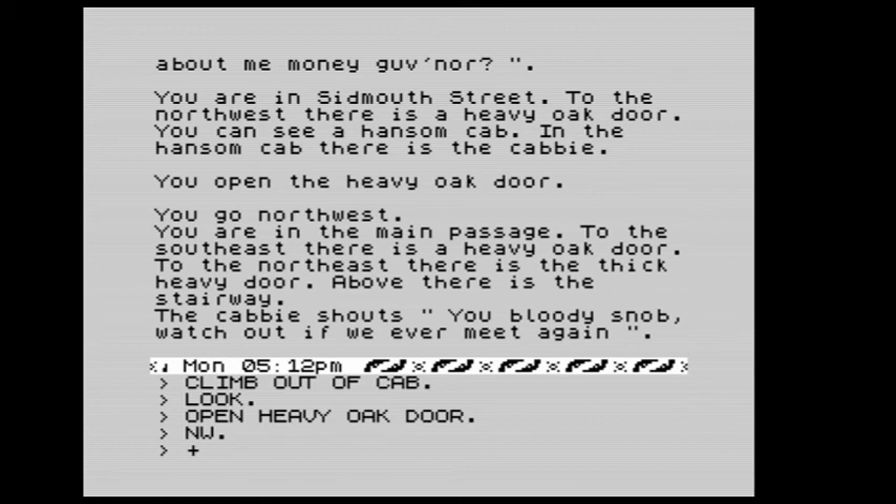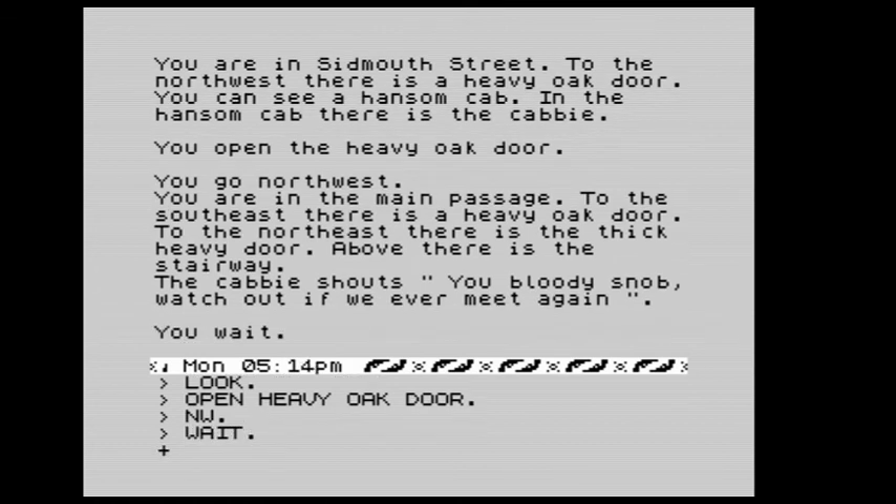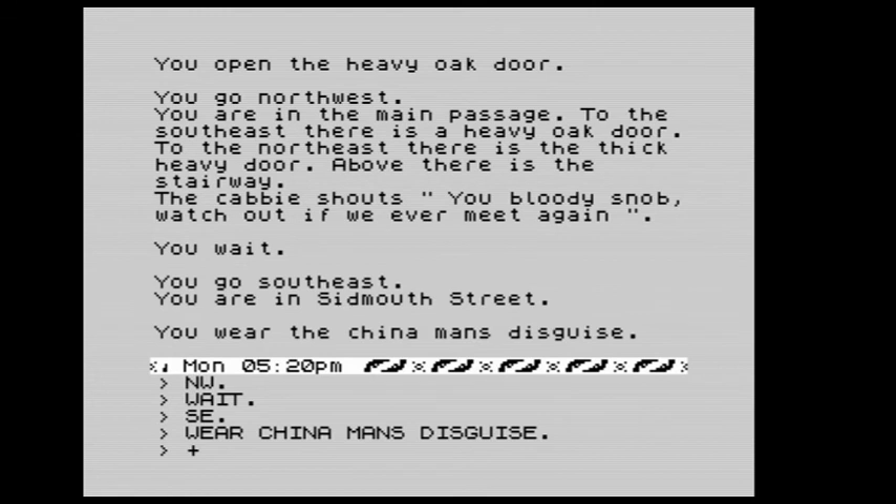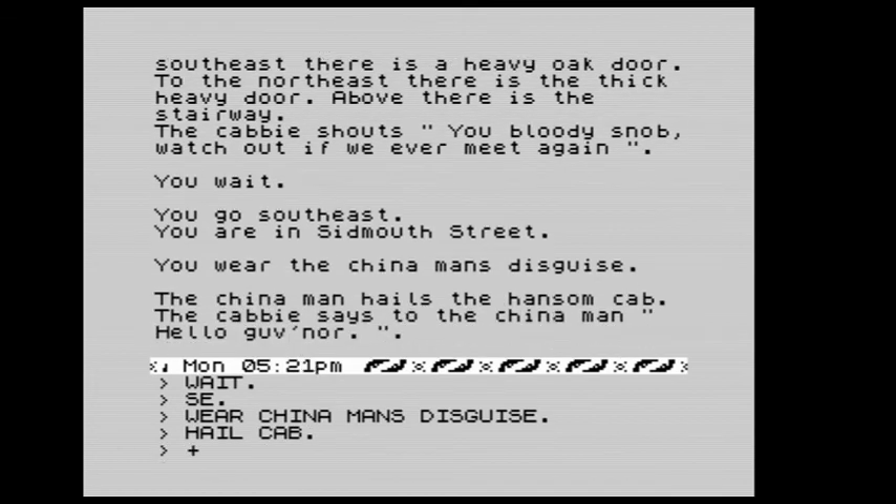We went north and wait. We're going to go southeast to Sidmouth Street, and we wear the Chinaman's disguise. We hail another cab — the cabbie greets the Chinaman: hello governor. We climb into the cab.